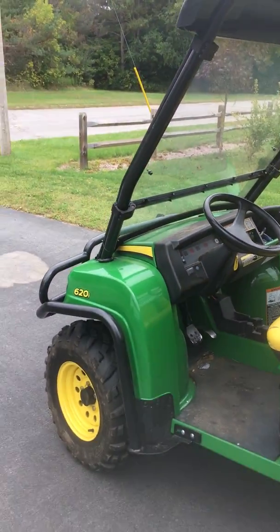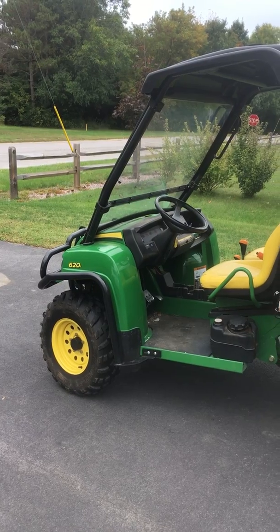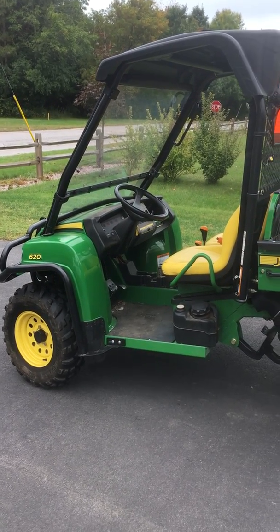Anyway, comment below if you guys want to know some more information about my John Deere Gator 620i. Just comment below — thanks guys, have a great day!